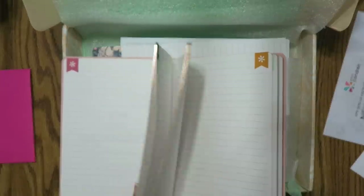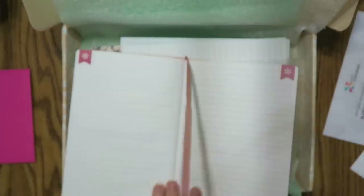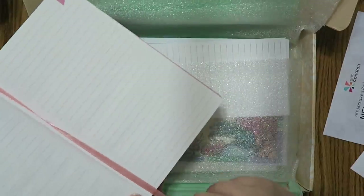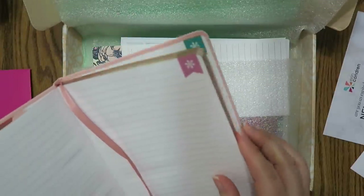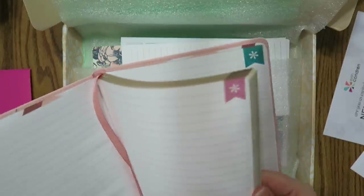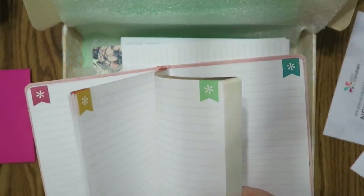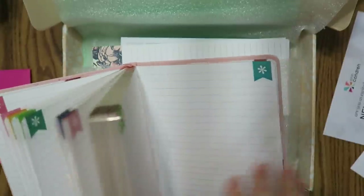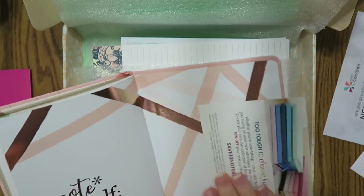I just noticed this — there is like a little ribbon. Isn't that neat? So you can put your note pages where you want them. This is like stiff — and it's got all different little asterisk tabbies. Very cool.